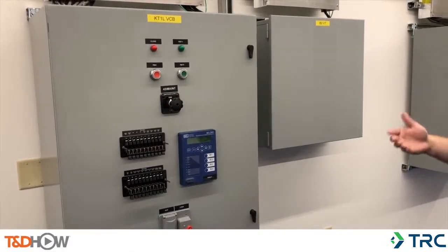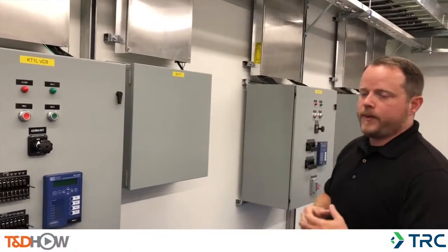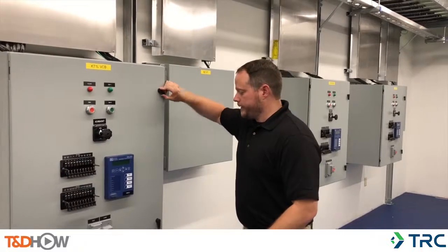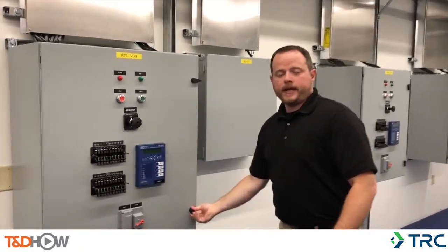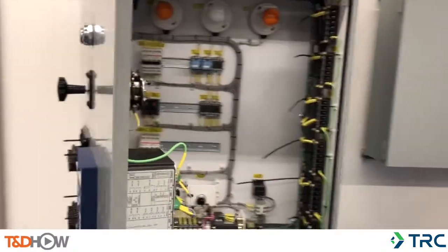We have some spacing and footprint considerations, so we tried to make this as small a package as we could, so we built these simulators. They're very similar to the mech house for a typical — in this case, we're simulating a vacuum circuit breaker.